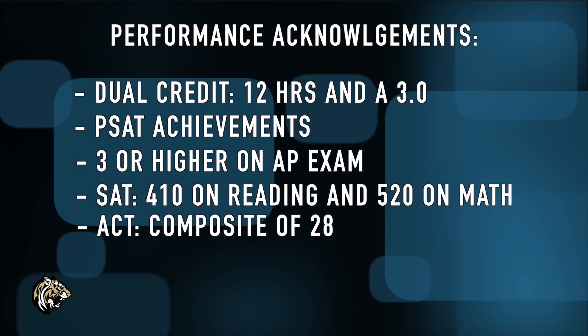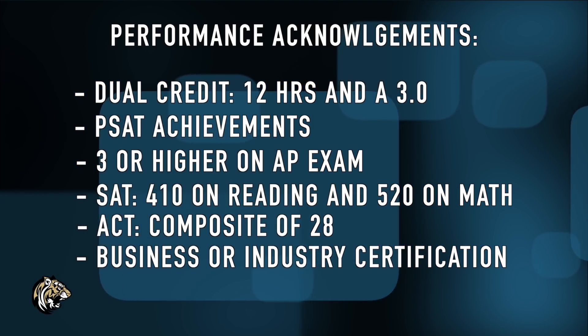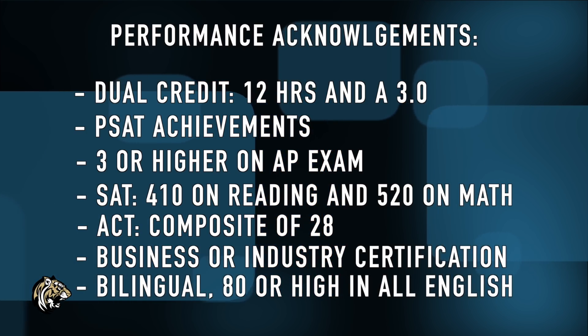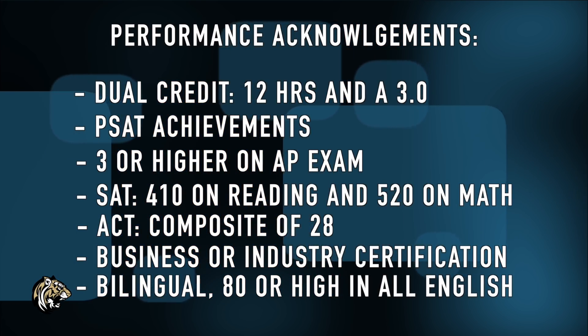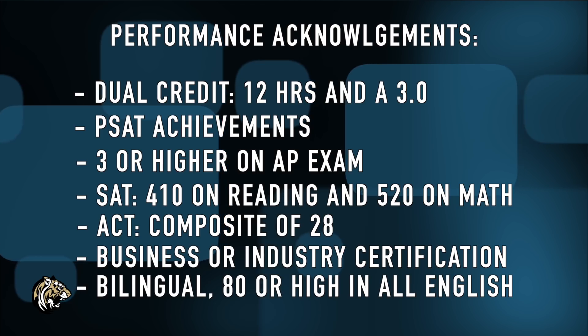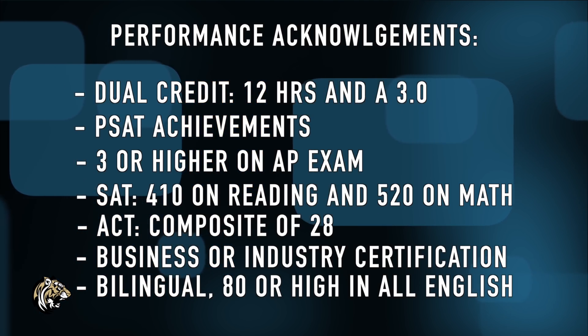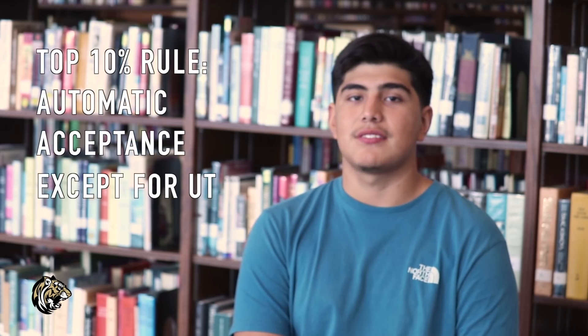For more performance acknowledgements, students can be recognized for earning a business and industry certification. For the bilingual acknowledgement, you must score 80 or higher on all four English courses, have been exited from ESL and score Advanced High on TELPAS, take three or more LOT (languages other than English) credits, score 80 or higher on the Level 4 LOT exam, or score a 3 or higher on your AP language test. For Distinguished Graduate, you must take courses required for graduation with an endorsement and take Algebra 2 — this is also required to use the Top 10% rule, which means automatic acceptance to state schools, except the University of Texas, who change their percentage acceptance rate every year.